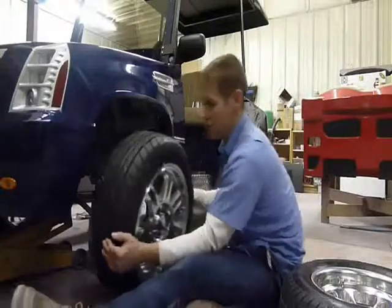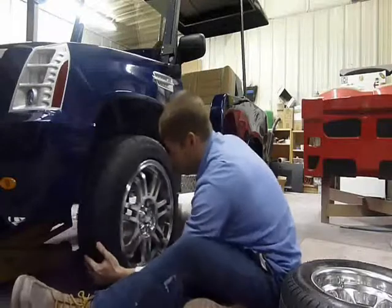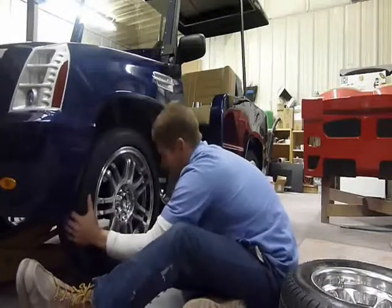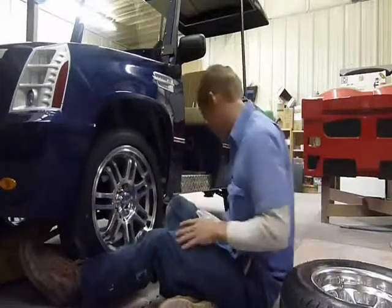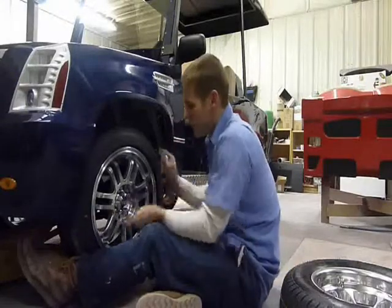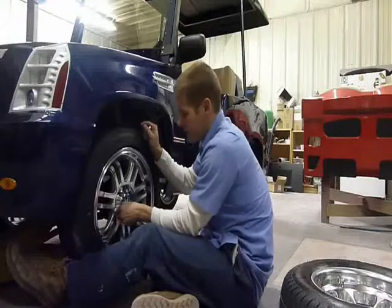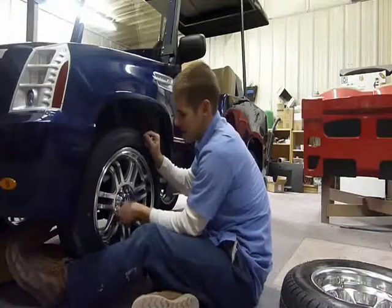Generally, most people choose the 15-inch rim for looks — it's a little bit bigger and looks a little bit better in most people's opinion. One of the advantages of the 15-inch rim is it increases your miles per hour between one to two miles per hour on average, just because of the size of the tire.